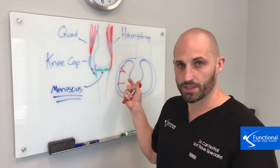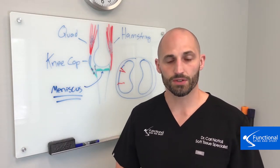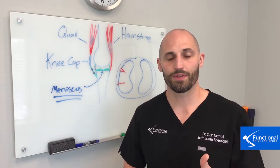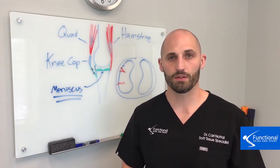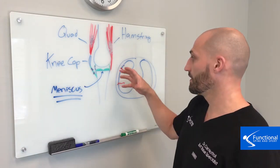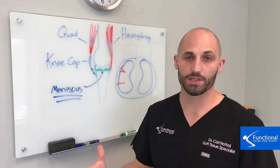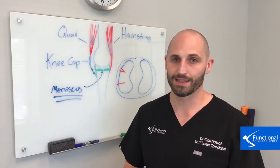Most injuries to the meniscus do not require surgery. In fact, a lot of research out there shows that medications and surgeries actually speed up the process of causing that meniscus to wear down faster. And you need as much of that cartilage as possible. There are some rare cases where surgery is the first best option, but the majority of times it's not.